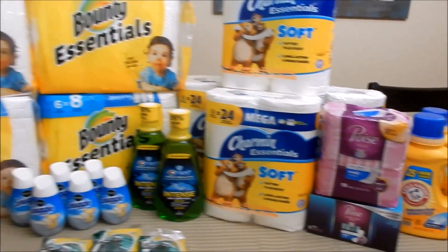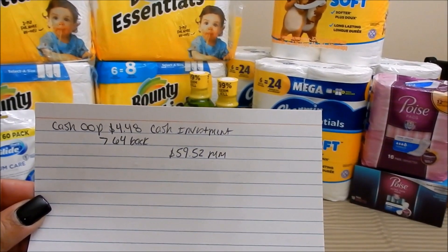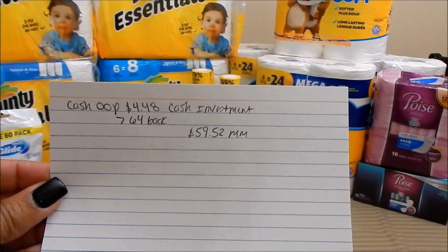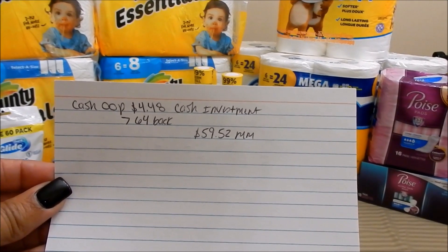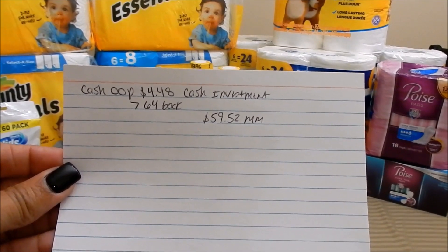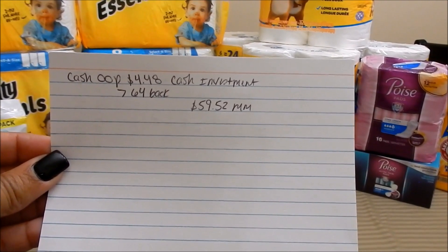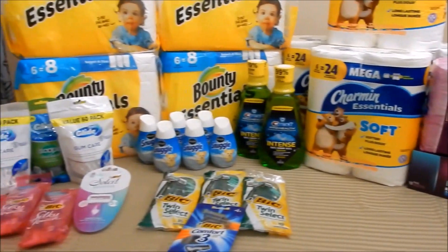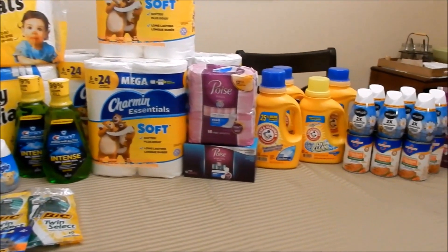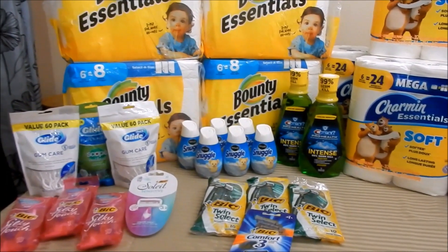For final numbers: cash out of my pocket today for everything on the table was $4.48 — not including tax since everyone's tax is different. That cash comes from rebate offers I redeemed the previous week. I spent $4.48 and got back a total of $64 between store money and rebate money, making it a $59.52 moneymaker. I spent less than $5 cash out of pocket and got back $64 — on products that are essential to the household.